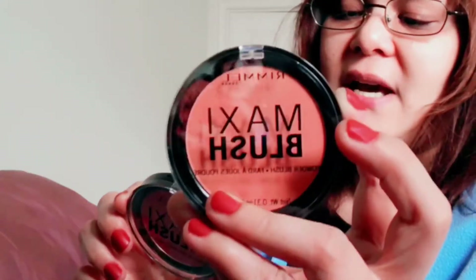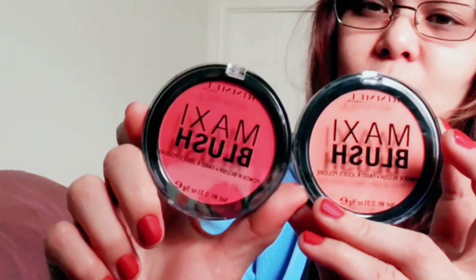I also got two new blushes from Rimmel London — the Maxi Blush in the shades Sweet Chick and Wild Card. It looks red on camera but it seems more like a light maroon in person.